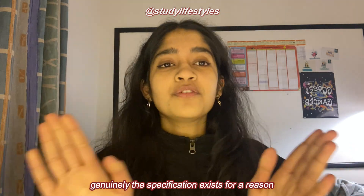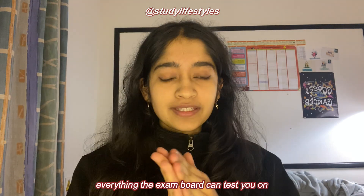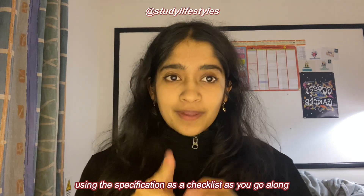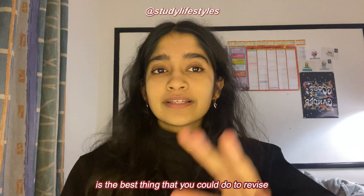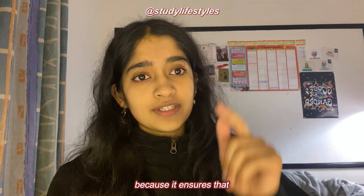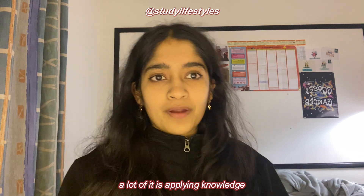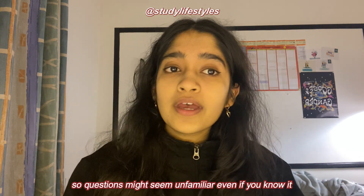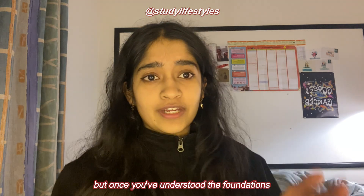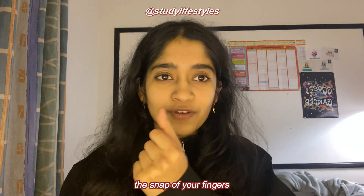Tip number five is to use the specification like it is the manuscript of your life. The specification exists for a reason — it is literally everything the exam board can test you on. Using it as a checklist as you go along and revising based on that is the best thing you can do, because it ensures you're covering everything that could come up. With science, a lot of it is applying knowledge, so once you've understood the foundations you'll be able to apply knowledge quickly.